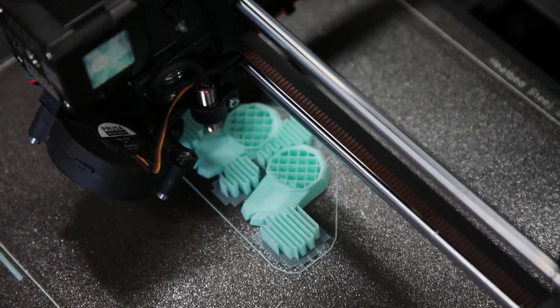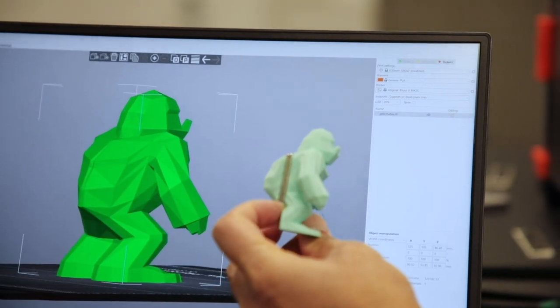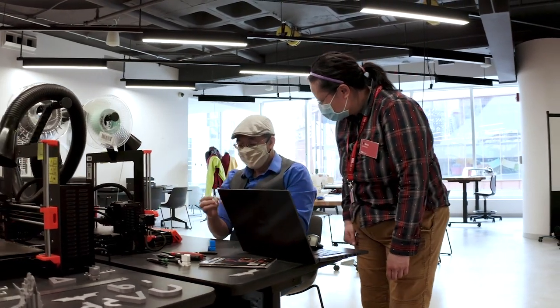Are there preset designs, or can I come in and design my own object that I want to print? A little bit of both. There are preset designs out there that you can pick and choose from — they exist on the internet, and we might even have a few in-house that we can share with our customers. But the real power comes from designing your own 3D object. It's really magical to see it all come to life, and our team here are experts that can help you work your way through the skill levels of 3D design.